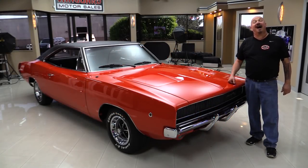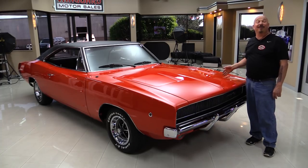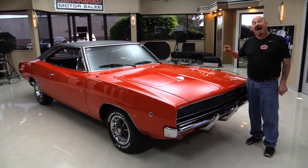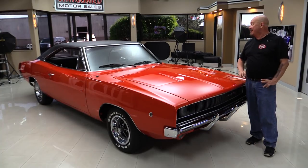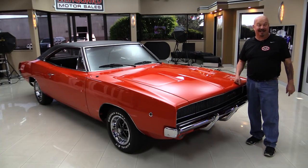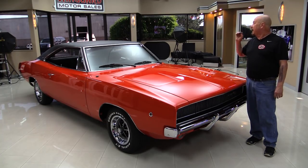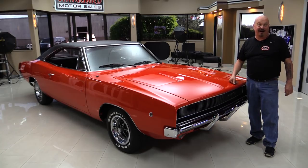Welcome back to Vanguard Motor Sales. I'm Greg and I'm here with a 1968 Charger. I'm gonna get it out of the way right now — I've got a new favorite car. This car is amazing, you're gonna love checking it out. She's got a 440 under the hood, black interior. Gorgeous car here.